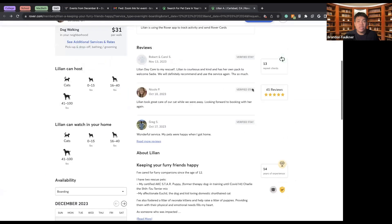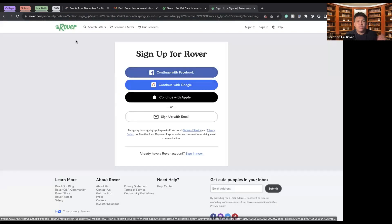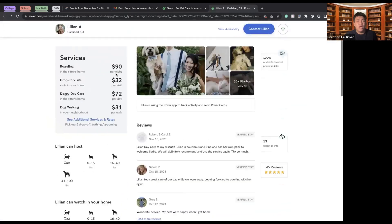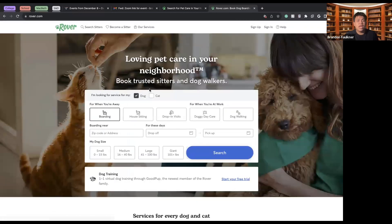If I wanted to connect with Liliana, I'd hit 'Connect with Liliana,' set up an account, provide my information and Croissant's info, and Rover would get me connected with her to make sure my dog is properly cared for. Not only does Rover do boarding, they also do house sitting.